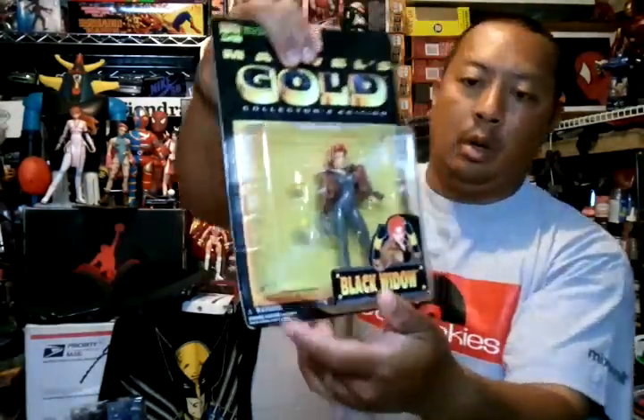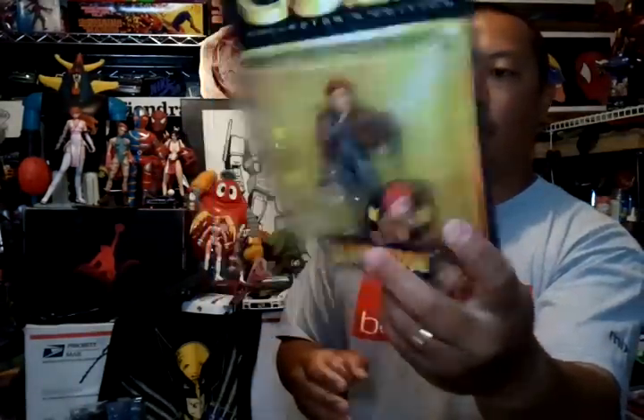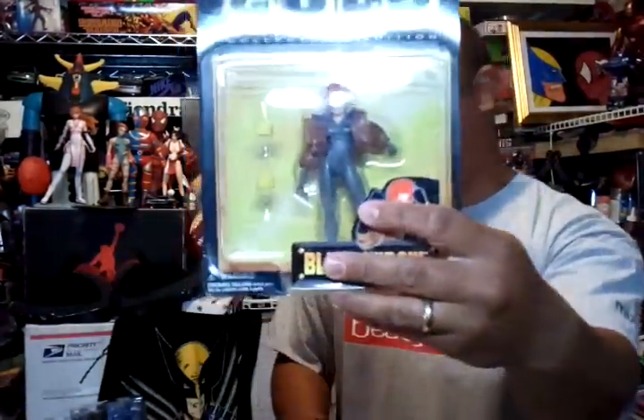The last eBay purchase — I got the Marvel's Gold Black Widow, pretty cool. I got the Iron Fist last week from the same seller, but this time they put it in a box so it wasn't smashed like the Iron Fist was. I just need the Power Man and Marvel Girl to complete the set. This one was $5.